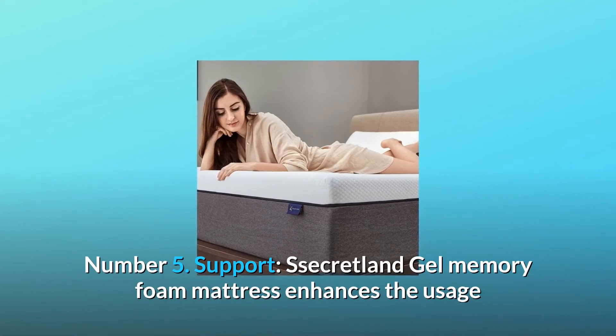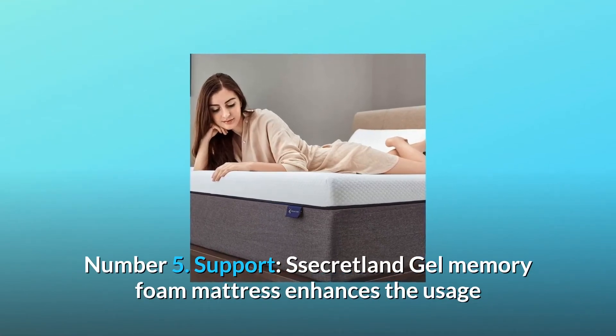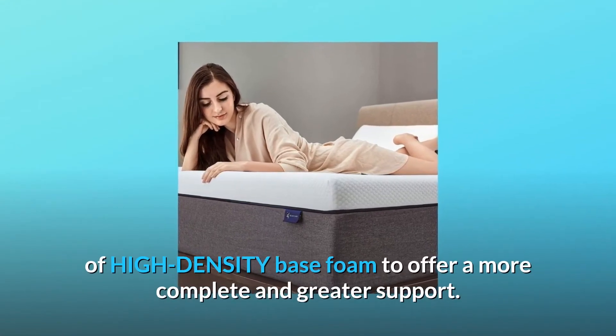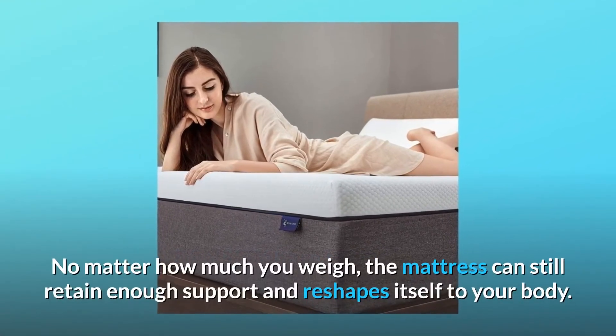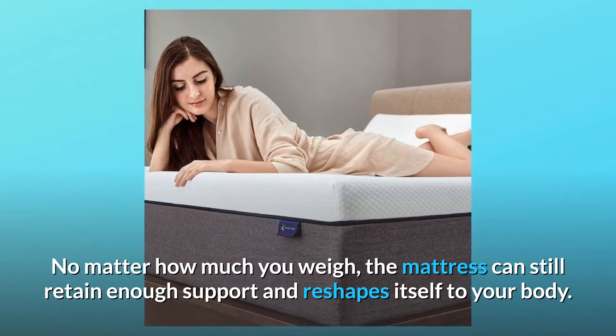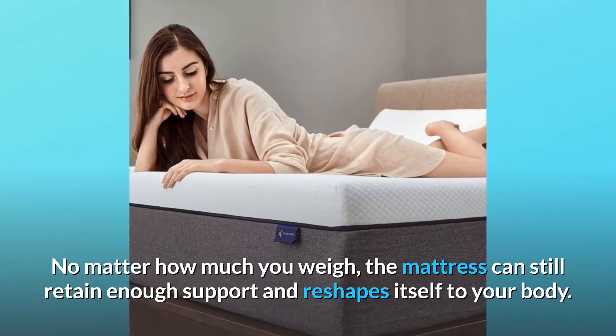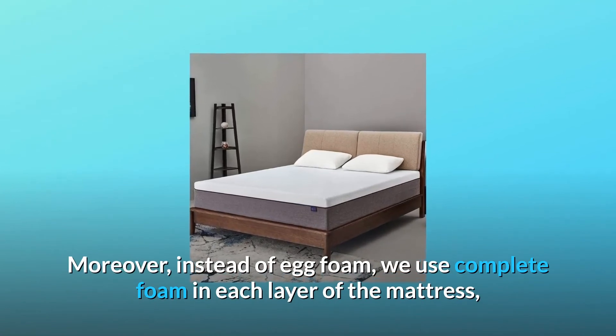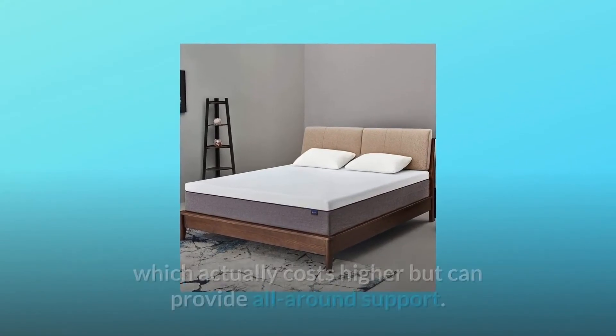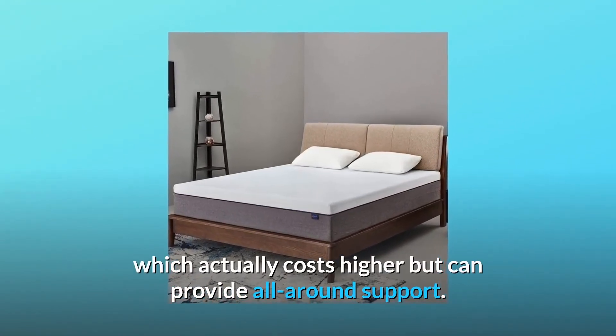Number 5 — Support: Secretland Gel Memory Foam Mattress enhances the usage of high-density base foam to offer more complete and greater support. No matter how much you weigh, the mattress can still retain enough support and reshapes itself to your body. Moreover, instead of egg foam, we use complete foam in each layer of the mattress, which actually costs higher but can provide all-around support.